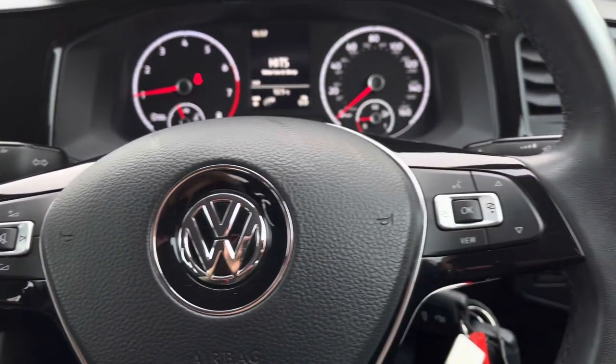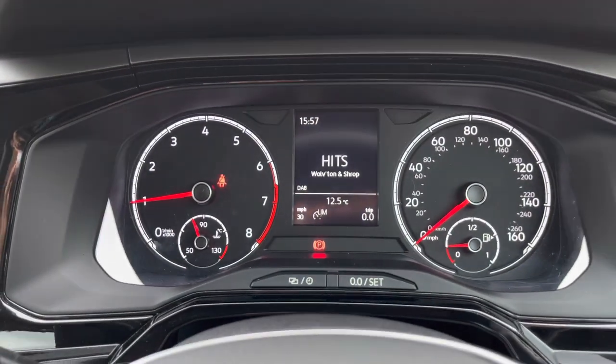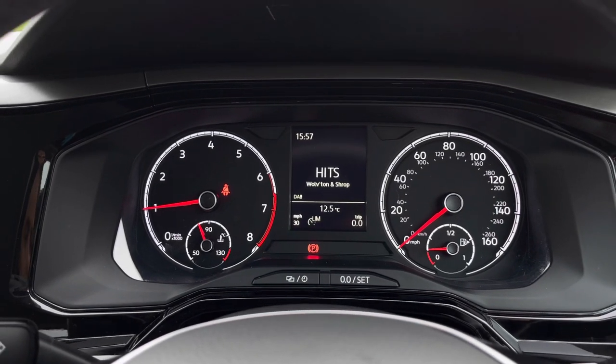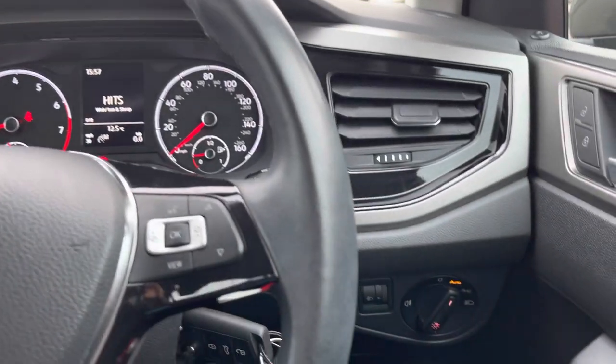This includes all your audio controls, and on the right side we have the controls to customise your instrument cluster. This is where you'll find all your key driver information, and using the controls we can flip through different elements including your vehicle status, driving data, assist systems, and audio.